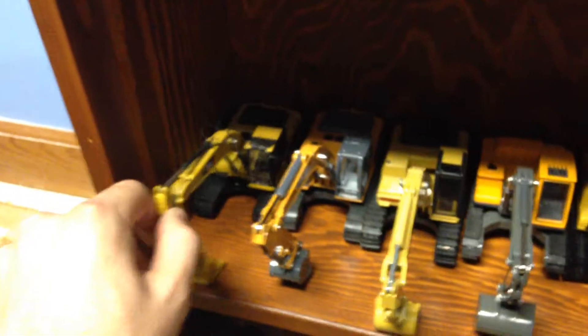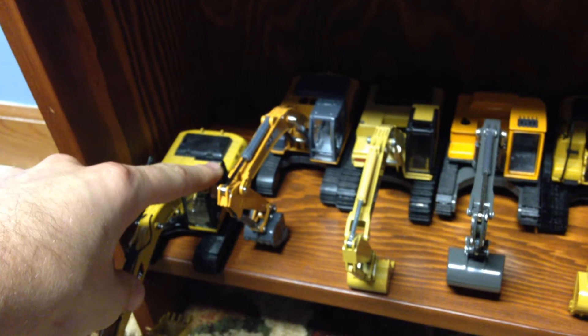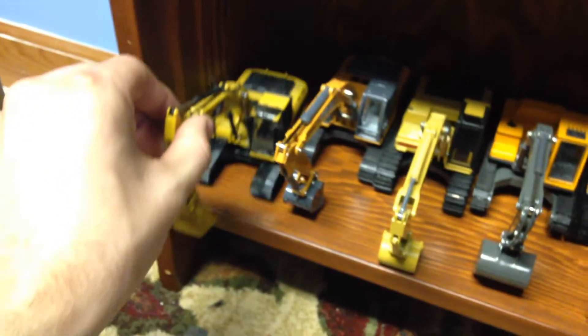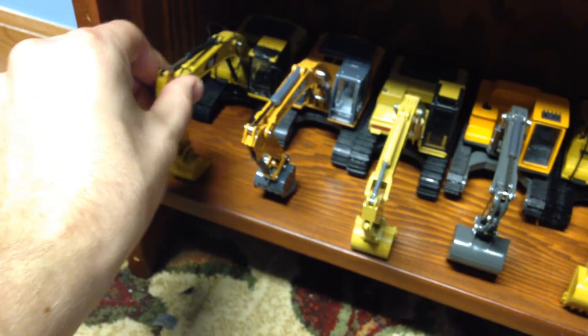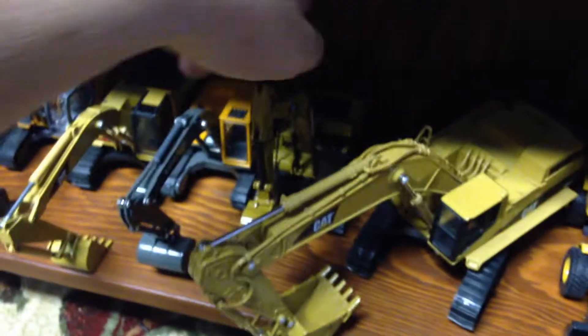That Cat 320DL is broken — as you can see, the boom only goes up so far. So it's broken. This other one, though, is not broken — I screwed it up myself.